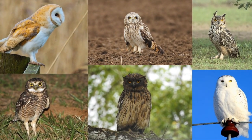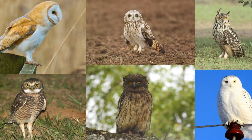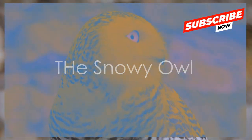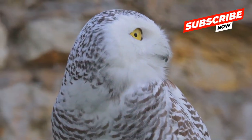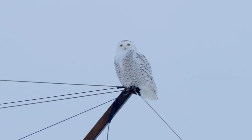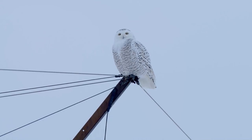Did you know there are around 200 species of owls in the world? Let's start with the snowy owl. This magnificent bird is the largest owl species in North America. It thrives in the harsh conditions of the Arctic tundra thanks to its remarkable adaptations.